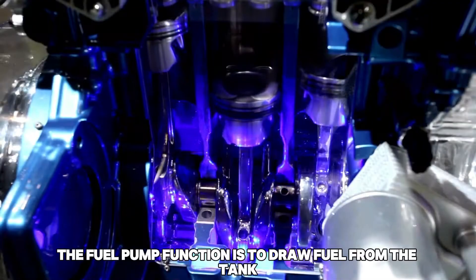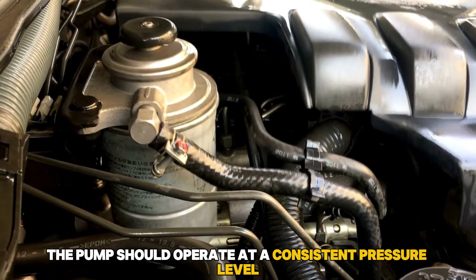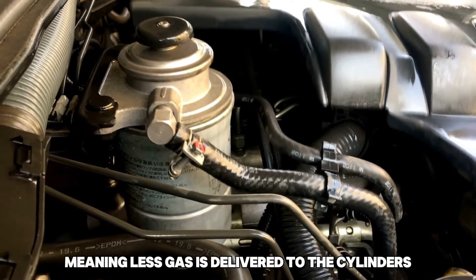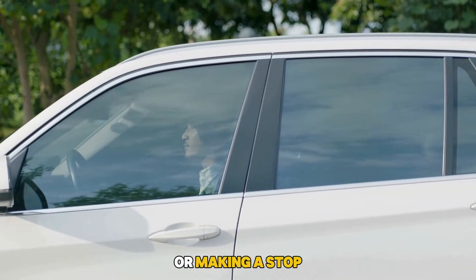Malfunctioning fuel pump. The fuel pump's function is to draw fuel from the tank to the engine for combustion. While performing this function, the pump should operate at a consistent pressure level. When the pressure is low, the fuel stream becomes erratic, meaning less gas is delivered to the cylinders, which might stop the engine at a slow speed or when making a stop.